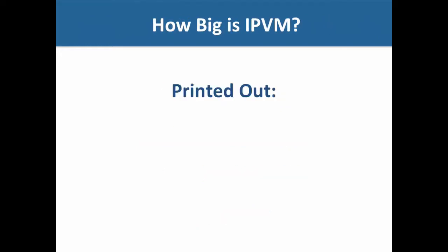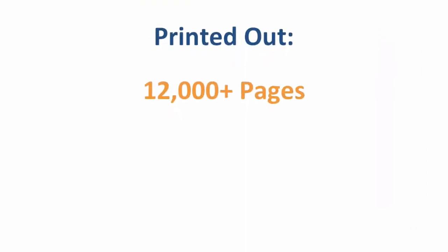How big is IPVM? Well, if you printed out IPVM, it would be more than 12,000 pages and you'd have 48 volumes or books of information. So it's fairly massive, and it would be really hard to read it all yourself. There's a ton of things inside the website.